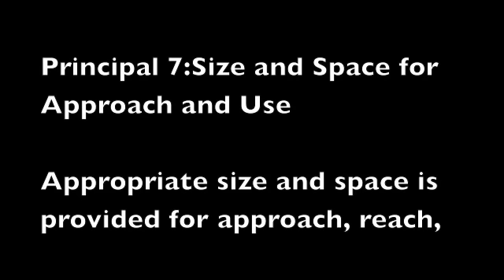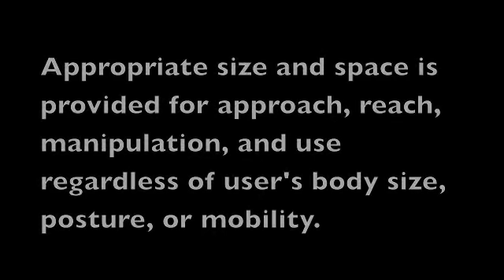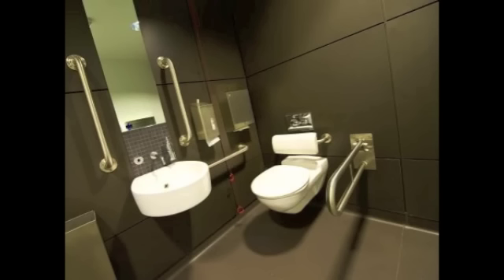Principle 7: Size and Space for Approach and Use. Appropriate size and space is provided for approach, reach, manipulation, and use, regardless of the user's body size, posture, or mobility. Provide adequate space for the use of assistive devices or personal assistance. Make reach to all components comfortable for any seated or standing user.